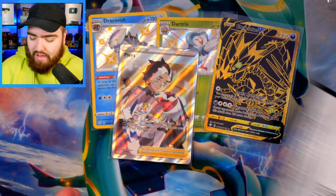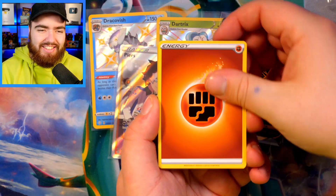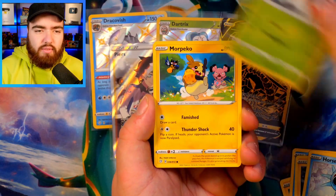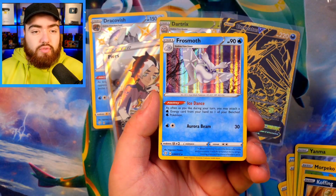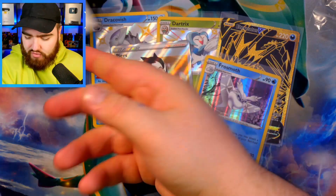Fighting Energy, Rusted Shield, Rotom, Cramorant, Shinx, Horsea, Yanma, Morpeko, Koffing, a Reverse Holo Luxray — very nice — and a Frostmoth Holo. I actually really like that Frostmoth card. I think we're almost halfway through Shining Fates now, probably just over half actually.